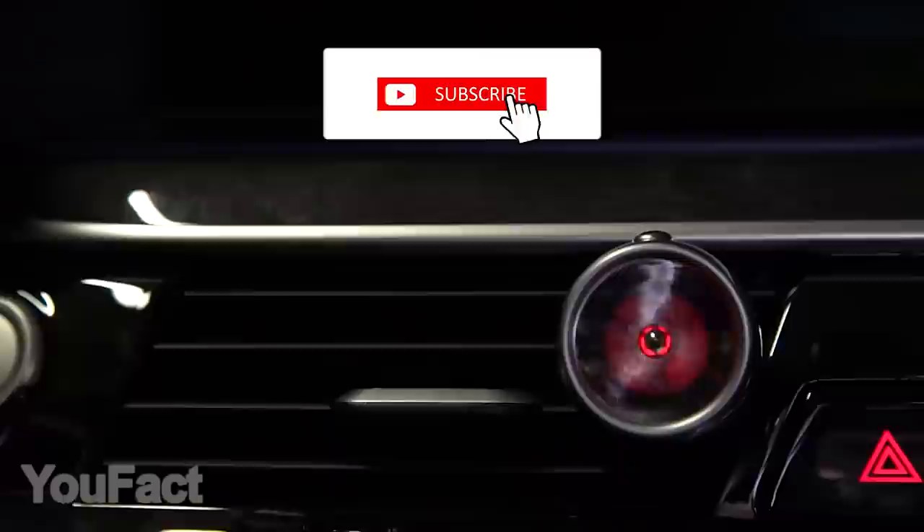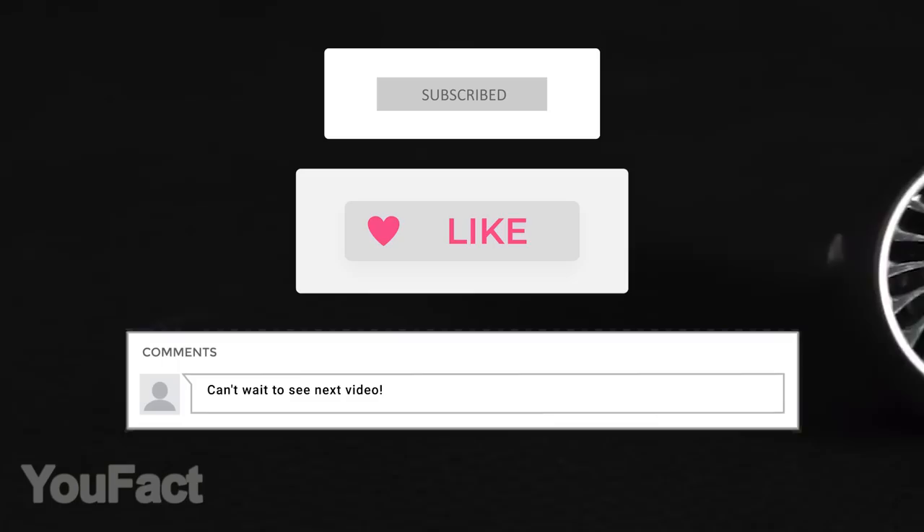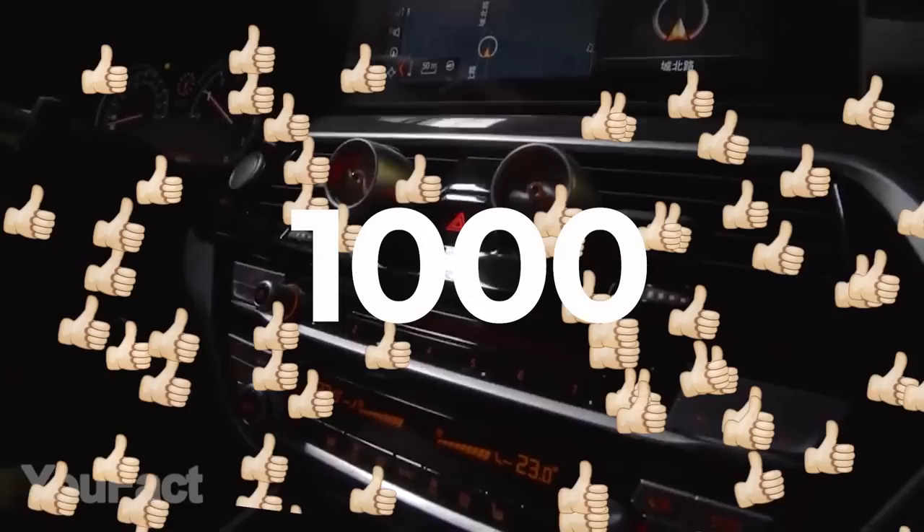Want to win a cool LED car fragrance diffuser? Join our giveaway. Subscribe, thumbs up, and leave a comment so the Randomizer could choose you as the winner. If the video collects 1,000 likes before the next video, we'll announce the winner. All the info is given in the description below. Good luck, everyone.